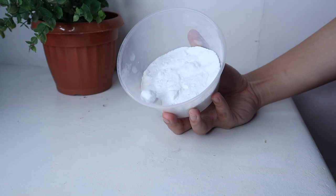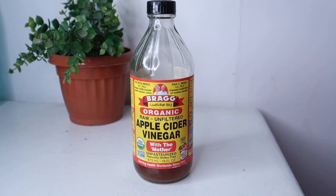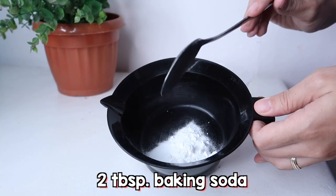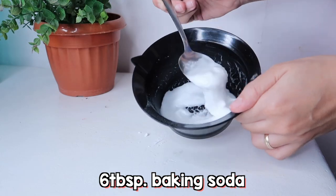Kung wala ka namang time para bumili or nagtitipid ka, meron akong ituturo sa inyo na DIY lang na clarifying shampoo. Kailangan nyo lang dito ay dalawang ingredients: baking soda and apple cider vinegar. First, ang baking soda natin, ihahalo lang natin siya sa tubig at gagamitin natin siya na parang shampoo style. So una ay kukuskus nyo siya sa inyong anit and then work your way down hanggang sa lahat ng hair strands nyo ay naririnse na.